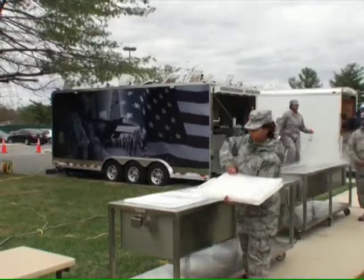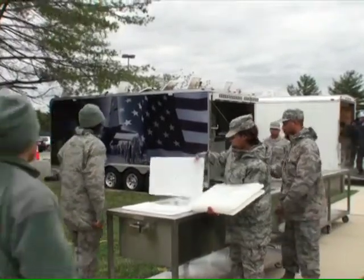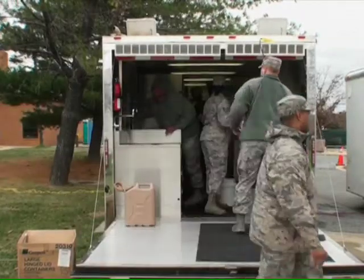The D.C. Air National Guard recently showcased its latest piece of equipment by providing hot meals to more than 100 Guardsmen during a live training event. The 113th Force Support Squadron demonstrated the new Disaster Relief Mobile Kitchen Trailer, which replaces the aging Single-Pallet Expeditionary Kitchen, or SPEC.